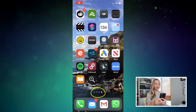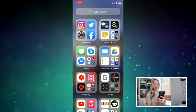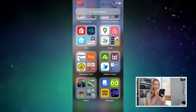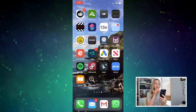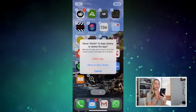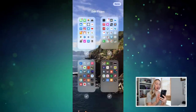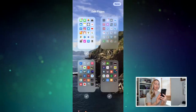Apple has finally updated the home screen. You can access your shiny new app library right with one swipe left past your home screen. This is where all your apps live and are automatically categorized for you. Plus, this means you can completely remove apps from your home screens, but they're going to remain organized in your app library. And if you have a ton of home screens, you can get rid of entire screens too, without losing your apps.